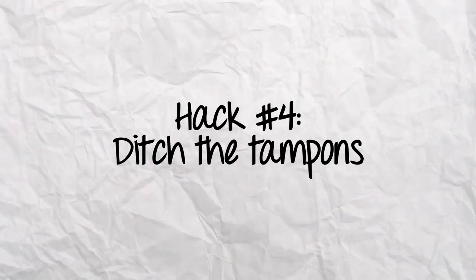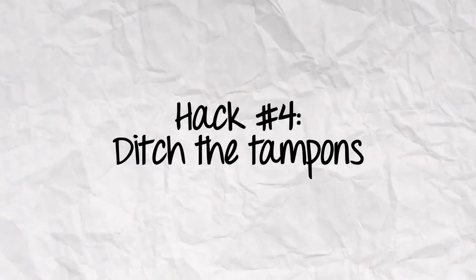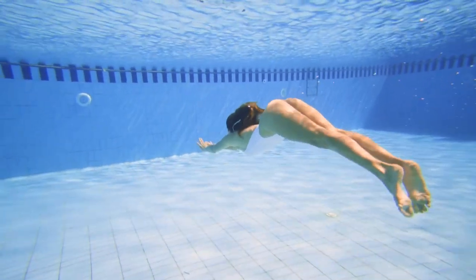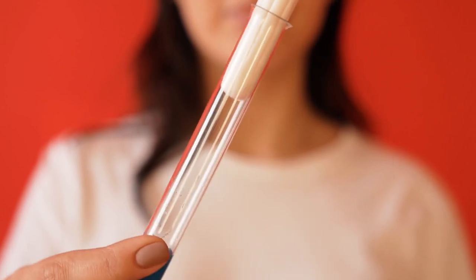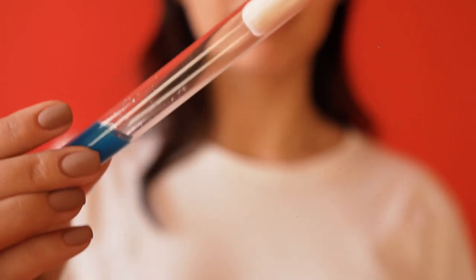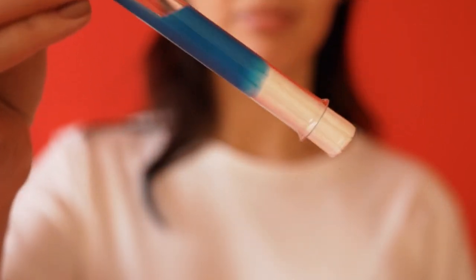Tampons can be lifesavers and it's always good to have one on hand, particularly if you're planning on going swimming or just don't want a bulky pad in your underwear all day. Unfortunately though, tampons can sometimes make your period last longer than it needs to, because they can clog up your menstrual flow — they essentially put a plug in there to block the blood from coming out, which can lead to clotting and slow down that flow.